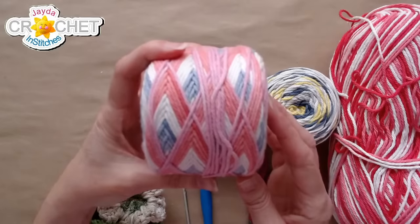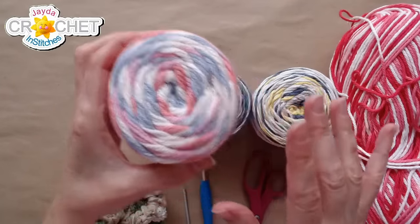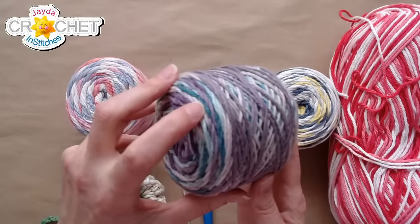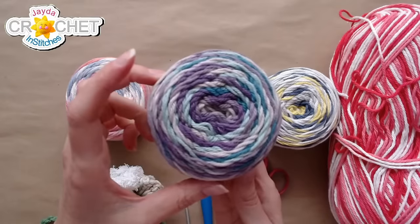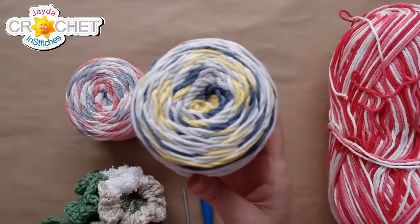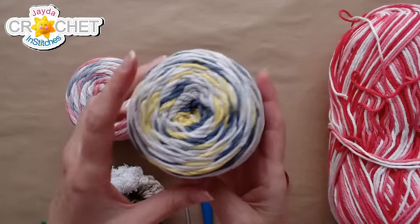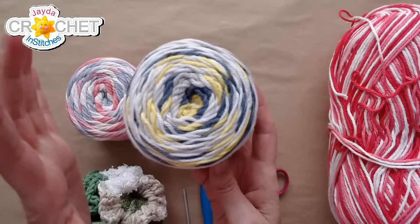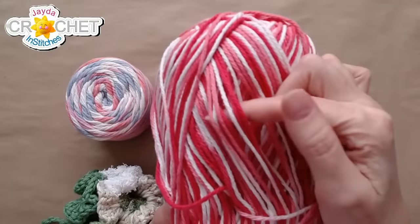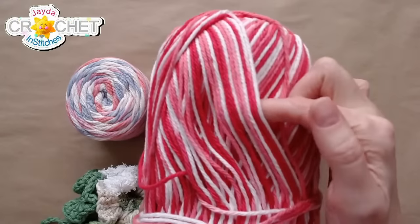Number one is kind of a purpley-blue — pinky, purple, and blue. Number two is a darker purple with some nice turquoise and aqua in it. Number three is yellow and blue and white — very fresh, makes me think of the calendar blanket colors. And of course this one — red, pink, and white — kind of like candy cane, but this also looks Valentine's-y to me. Whichever one you like the most is the one I'll use.